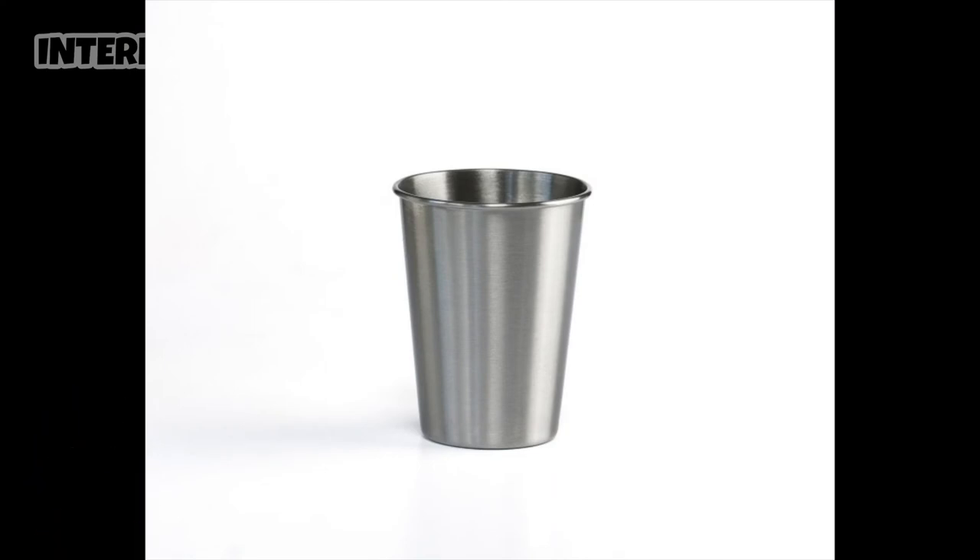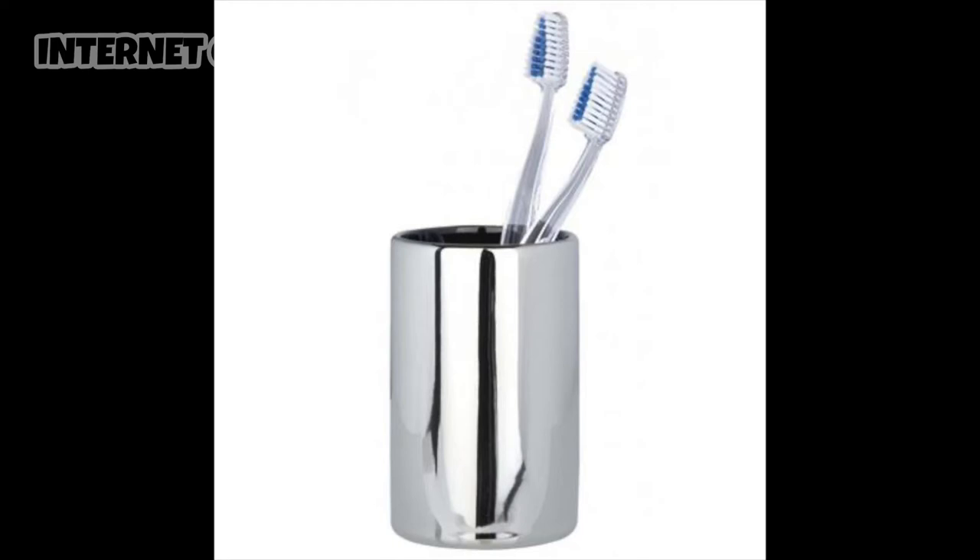Number three — we've got the metal cup, the stainless steel cup. Brings joy to thousands. The only trouble with this one, I would say, is it can get too hot if you pop a hot beverage in there.